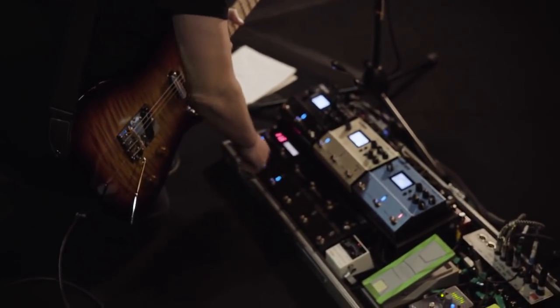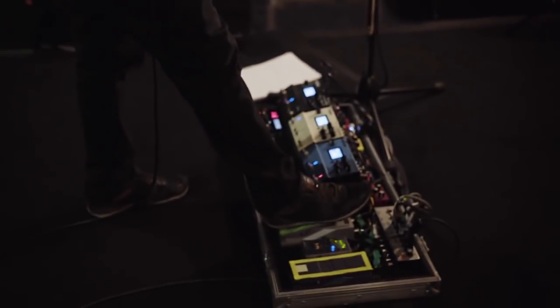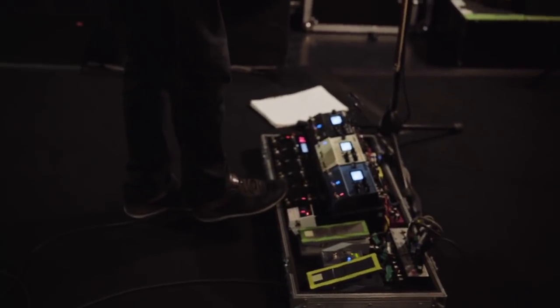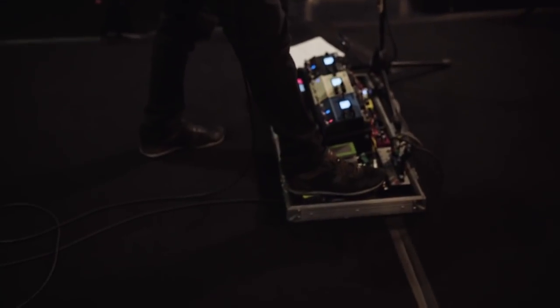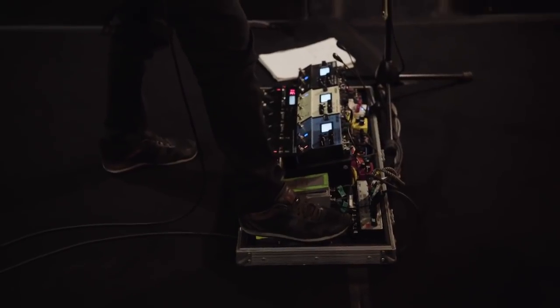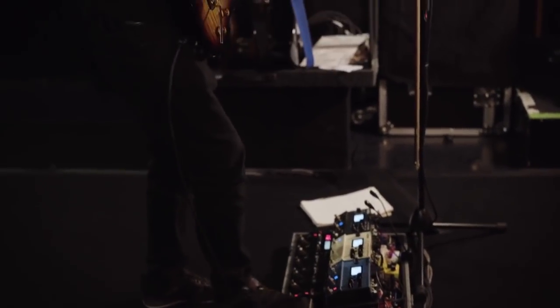Check this one out. I'm using the DM-2W and the expression pedal — this gets a bit wacky. So I do some crazy stuff in there as well.